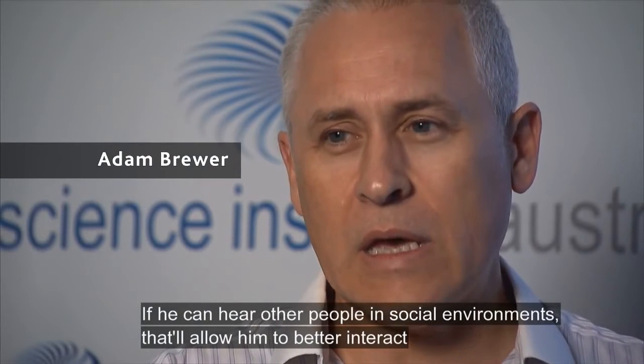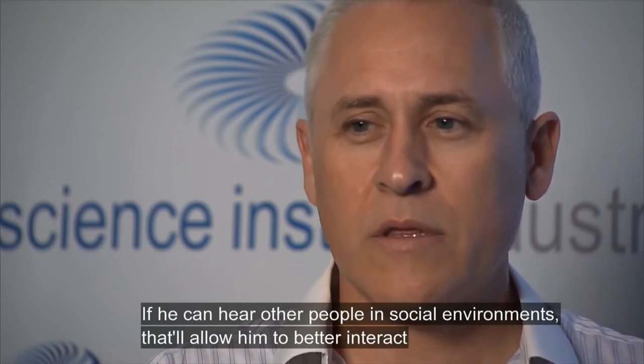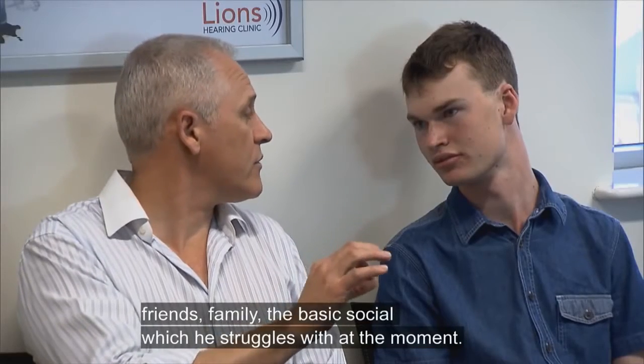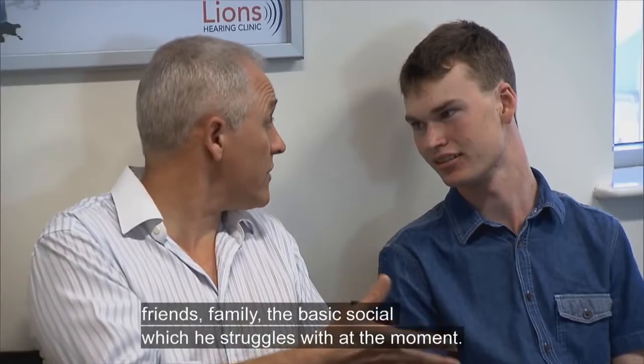If he can hear other people in social environments, that'll allow him to better interact — friends, family, the basic social interactions, which he struggles with at the moment.